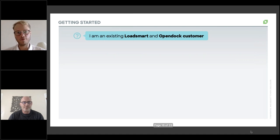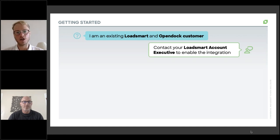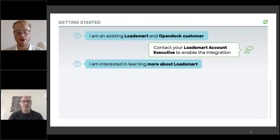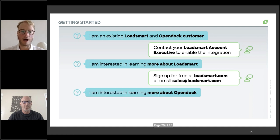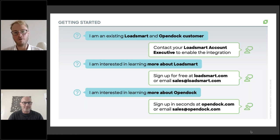If you're an existing LoadSmart and OpenDoc customer, the first step is to reach out to your LoadSmart account executive to enable the integration — something they do all the time and can do very quickly. If you'd like to learn more about LoadSmart, you're welcome to sign up at loadsmart.com or email sales@loadsmart.com. If you're an existing OpenDoc customer or interested in both platforms, please go to opendoc.com for the easiest sign-up process in the dock scheduling industry, or shoot the OpenDoc sales team an email at sales@opendoc.com.